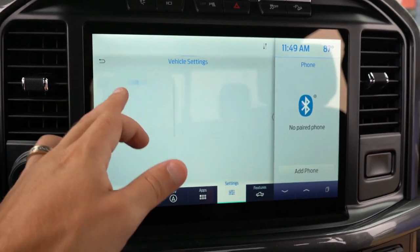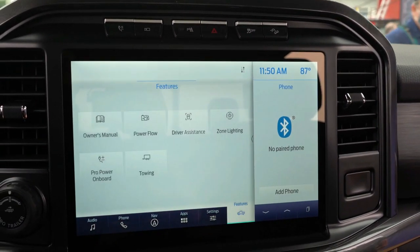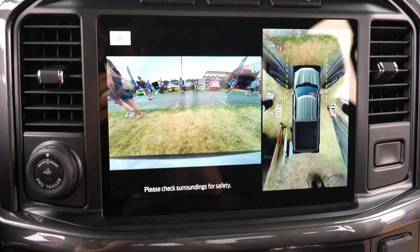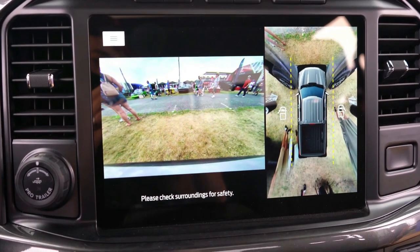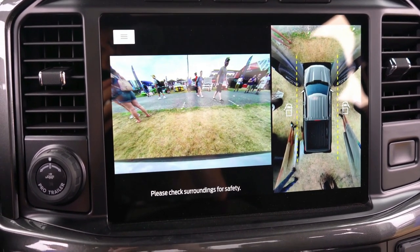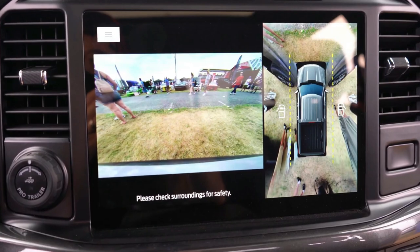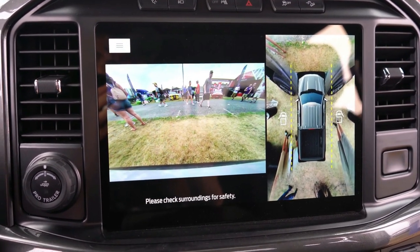The 12-inch screen also provides access to climate control, radio settings, and an available factory navigation system — though Android Auto and Apple CarPlay largely cover that. A 360-degree monitor is also available, giving a bird's-eye view with multiple angle options, which is especially useful when towing or maneuvering into tight parking spots.